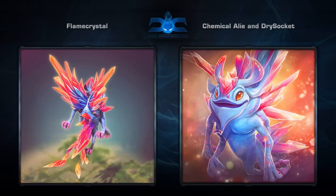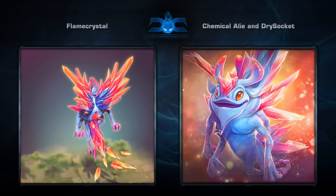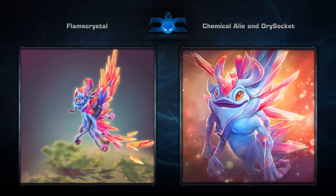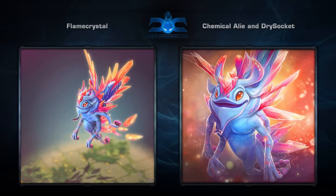Alie and Drysocket do a great job of separating themselves from the pack, which also includes their first set created for the hero. The crystals on the back of the set are really well designed as they're very aesthetically pleasing, which is important since that top-down view is what you'll be looking at the most when actually playing.